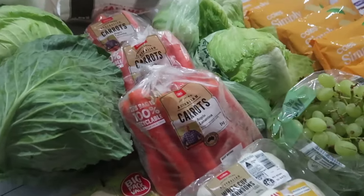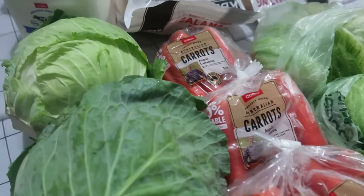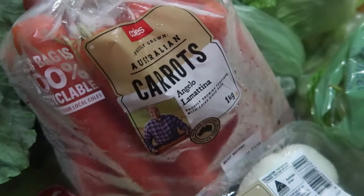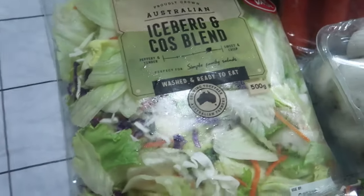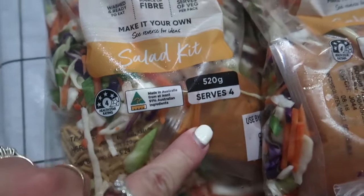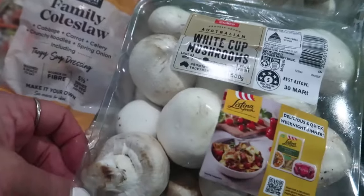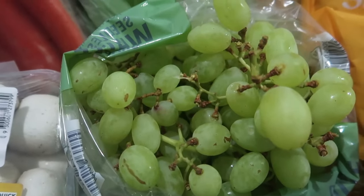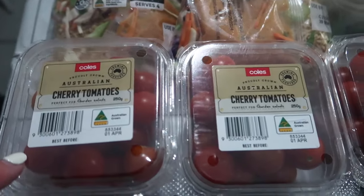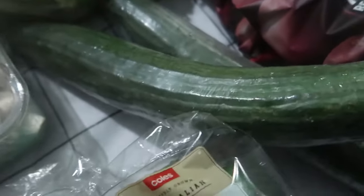Dinner is definitely being cooked in the background — you can hear all the clunking and crashing. Can't wait for dinner! So we bought two cabbages and three one-kilo bags of carrots. This is a bag of pre-mixed salad and some coleslaw — these actually come with noodles and sauce in them. We've got two packets of mushrooms, some white seedless grapes, two iceberg lettuces, three containers of cherry tomatoes, two little baby cucumbers and two continental cucumbers.